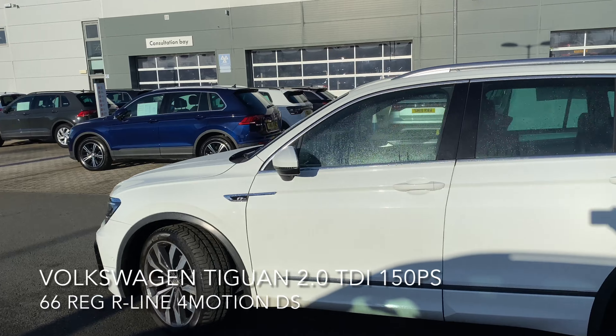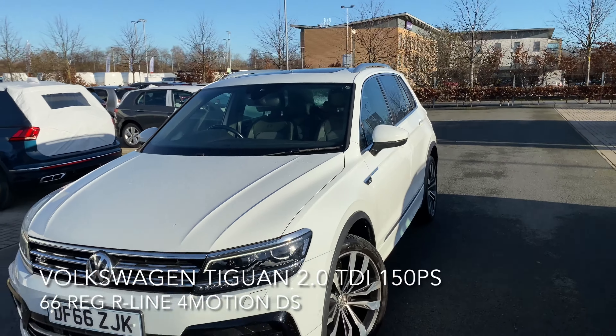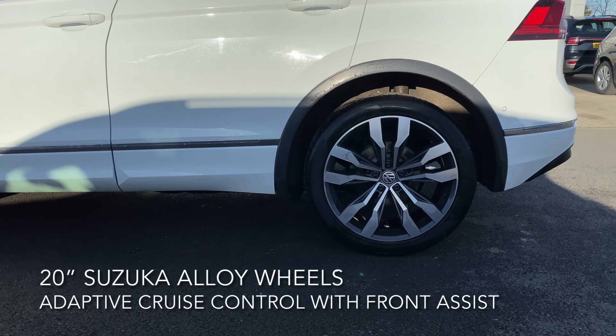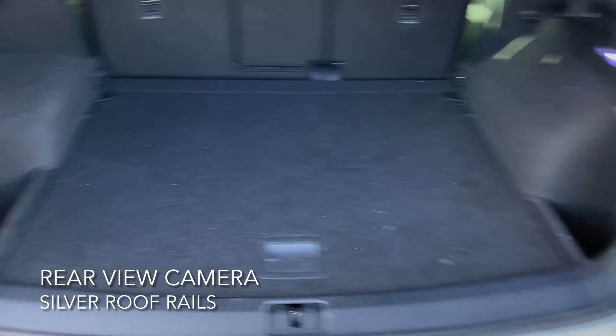a rear view camera, park assist, a dynamic road sign display, rear tinted windows, along with these 20 inch Suzuka alloy wheels. Moving on to the boot, it's absolutely massive and it even comes with a full-size spare wheel.